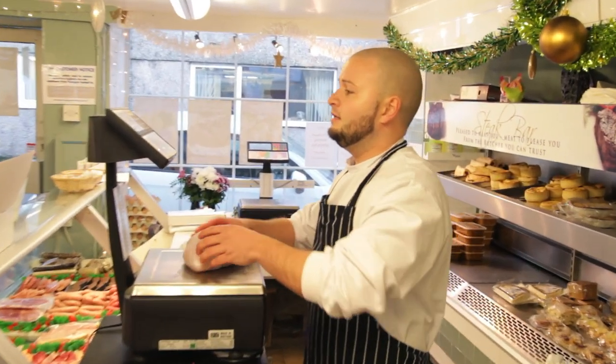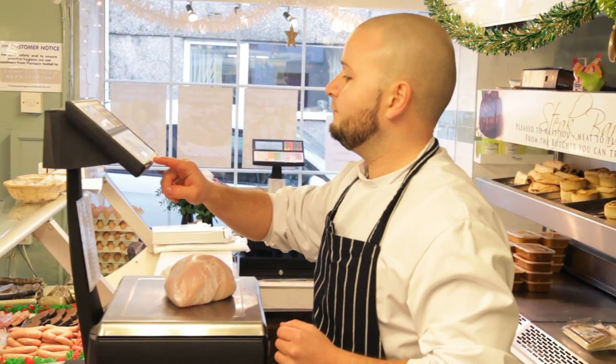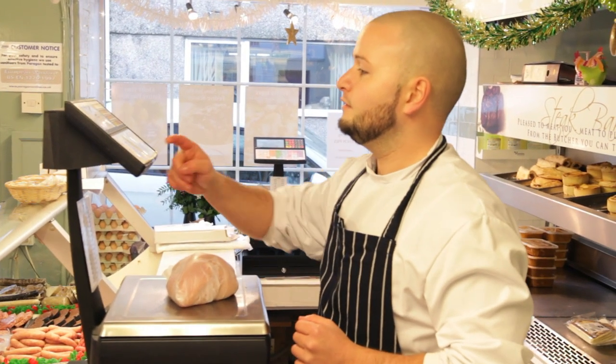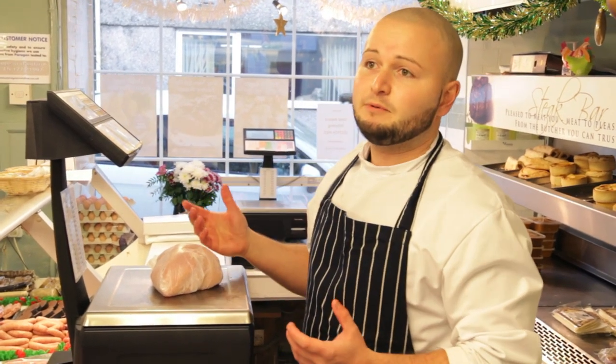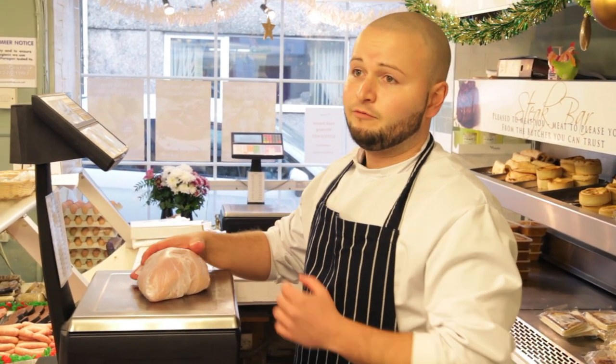Look at that — it's two kilos of chicken. Chicken fillet is usually £12.98 a kilogram, but for you it's £6 a kilogram — half-price chicken.